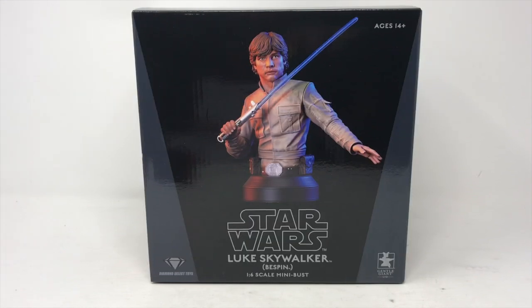Welcome back to another review at TotalToyRecon. Today we are dealing with the Star Wars The Empire Strikes Back Luke 1:6 scale bust. This currently retails for 120 dollars at Gentle Giant. You can always order directly from their website — free shipping usually applies, especially at that price point.